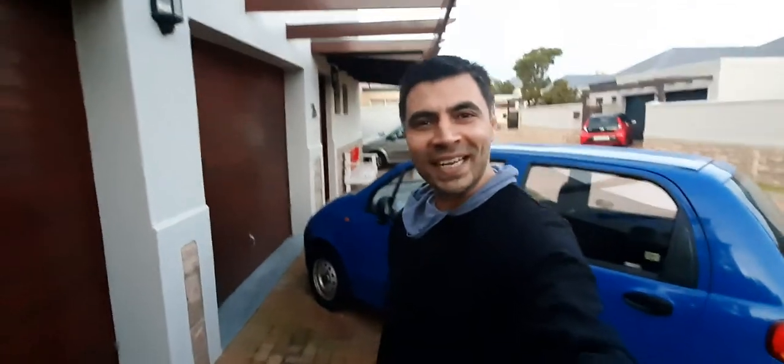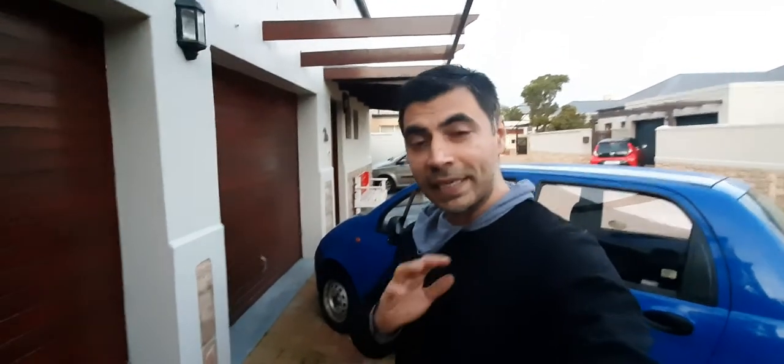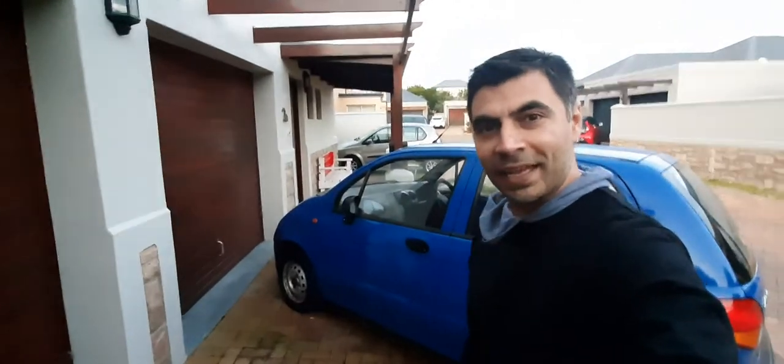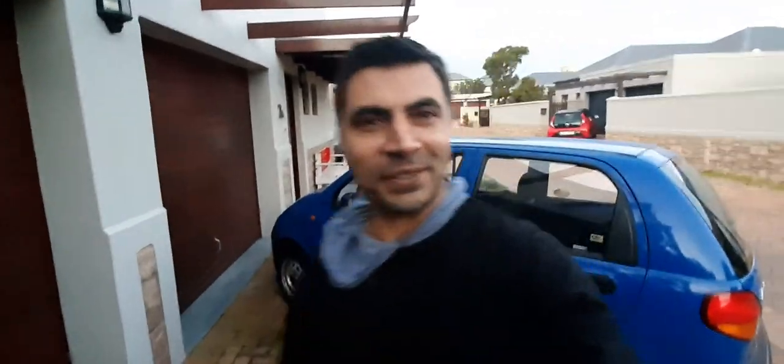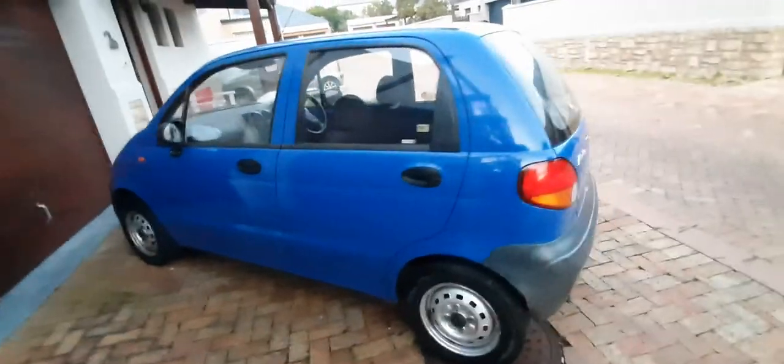Hi everyone, my name is Nadir, and in this video I will give you a detailed review on this beautiful Daewoo Matiz. Let's check it out — so beautiful car, look at it. This is a 2002 Daewoo Matiz.